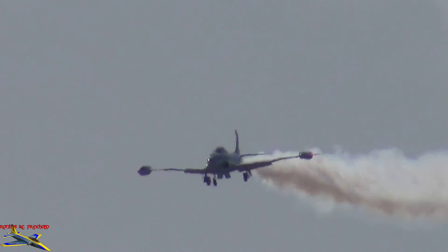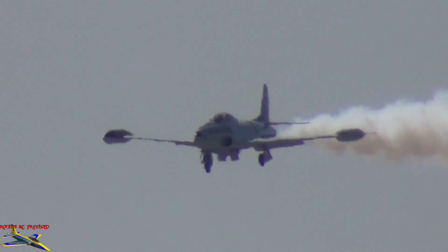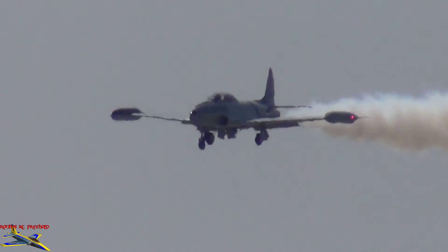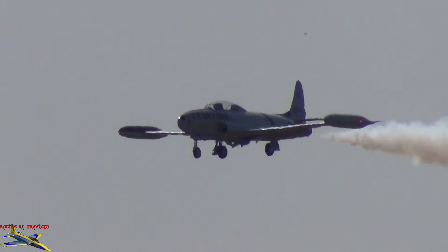Now watch closely as Greg turns away from us. You can see the wingtip tanks there. The landing gear is down — he's got this aircraft slowed right down, right above the stall speed. A great photo opportunity of Greg Collier in the T-33.